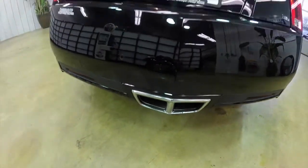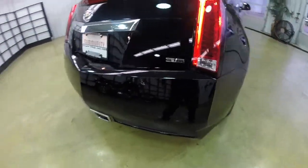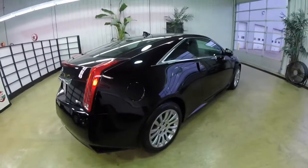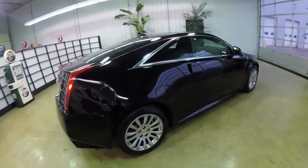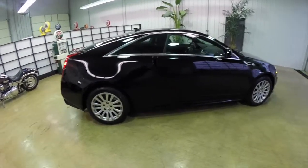It has center dual exhaust outlets. It also has rear parking sensors and LED tail lamps. Probably one of the most aggressive profiles on a Cadillac I've seen.